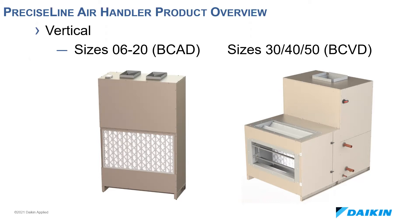With a brief overview of the unit sizing and configurations complete, let's look at all the benefits of selecting a Precise Line air handler. With that BC-80 unit — its slim profile and easy access — what other benefits could you see when designing, say, an apartment profile?